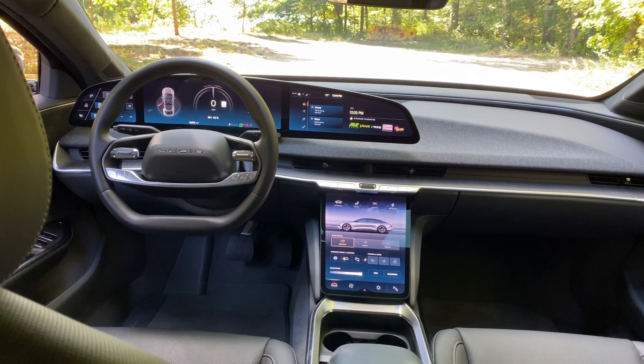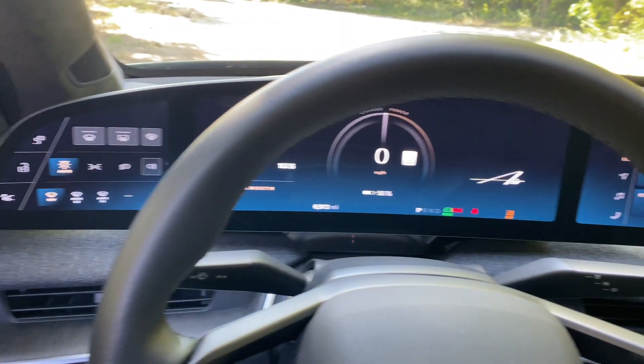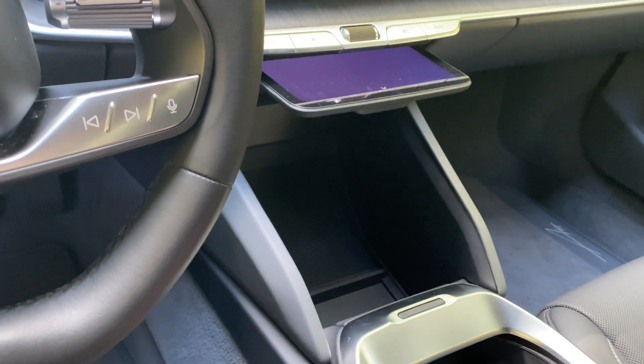The Air's interior is appropriately modern and luxurious at this price point, with very nice synthetic leather upholstery and cloth trim in keeping with its sustainable image. It has three digital displays across the top of the dash and what Lucid calls the pilot panel, which you can make disappear if you don't want it.